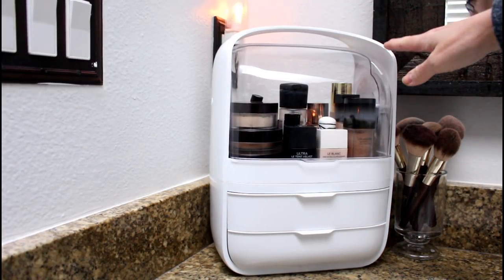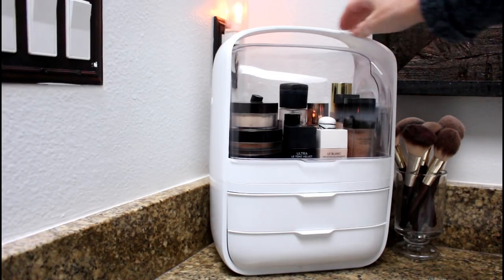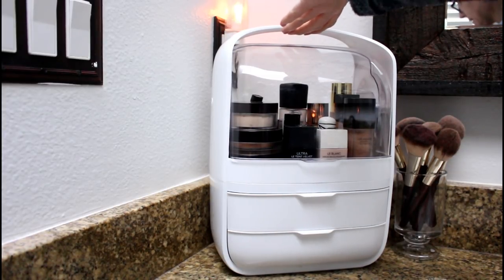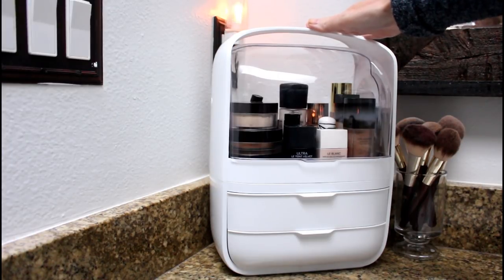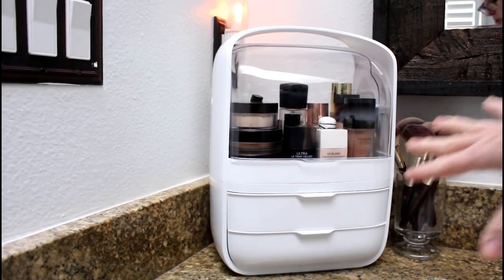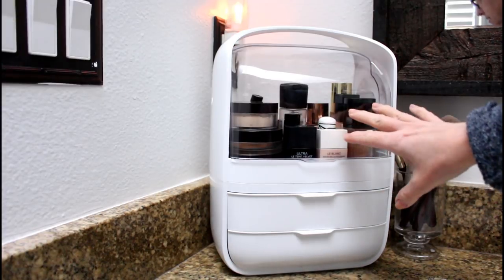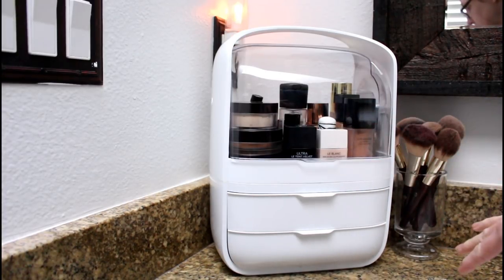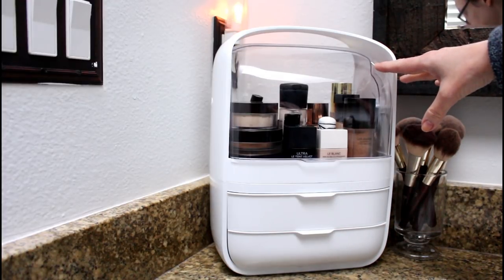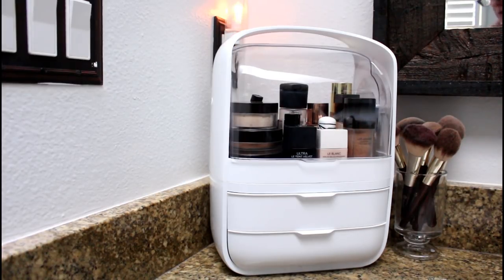I'm in my bathroom so you'll hear some echo. The website shows you can pick this up, but I would not recommend it when it's full — it will break. I love the design though. I'll give you a little tour and show you how I organized my makeup. Some of this I might move to the next organizer I ordered but haven't received yet. What you're looking at right now is most of my makeup, though not all of my palettes.